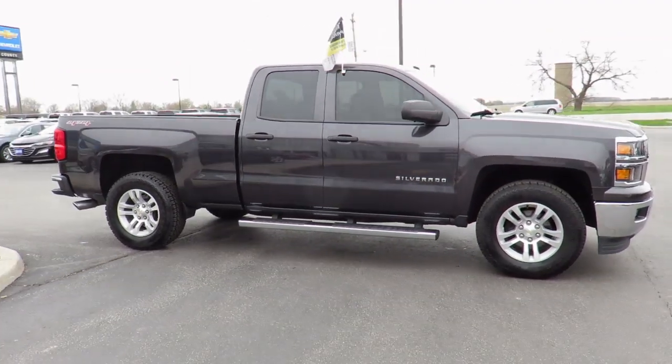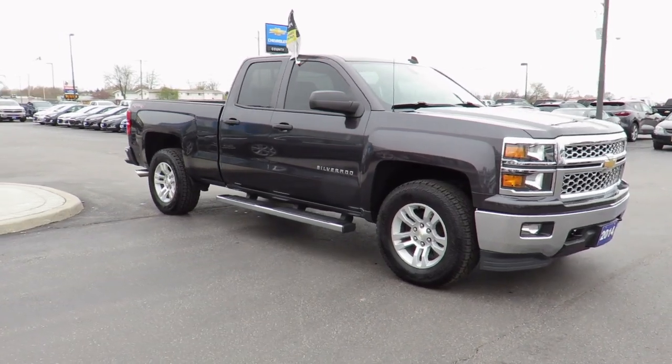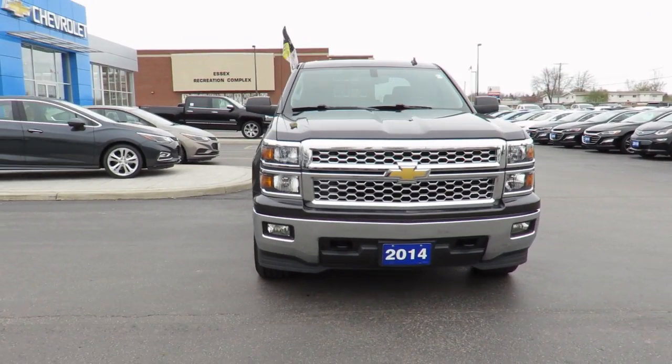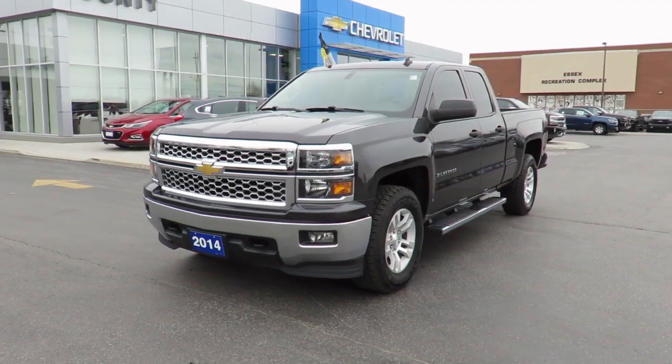There's no need to worry about negotiating a great deal because we've priced all our pre-owned vehicles aggressively in order to give you the best price up front. Great finance rates are always available through all major banks and our financial service managers will ensure you receive the right terms to suit your budget.